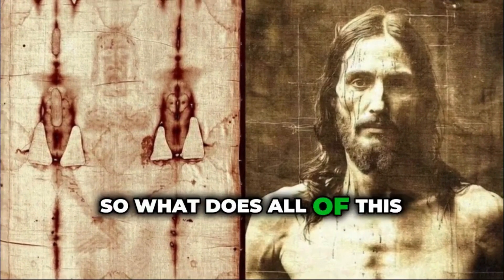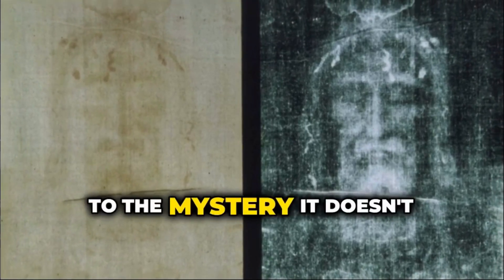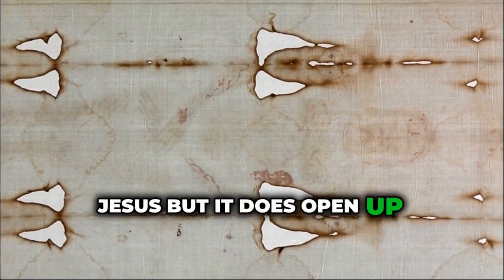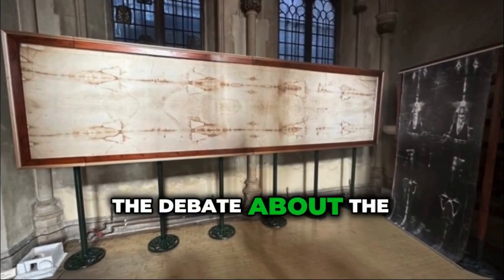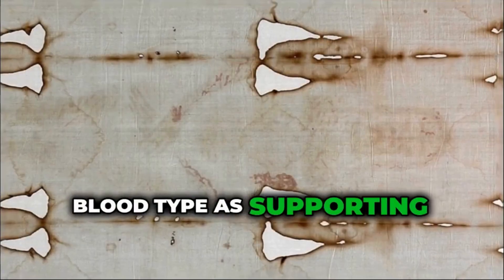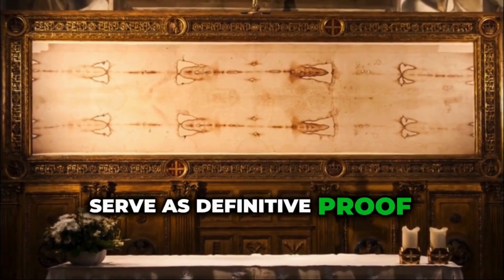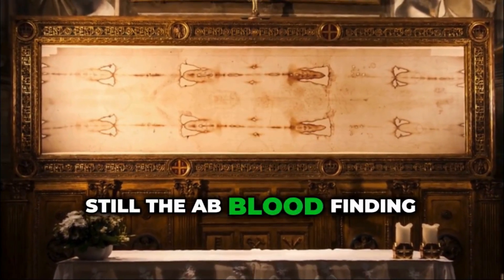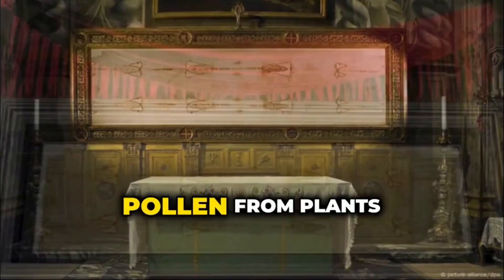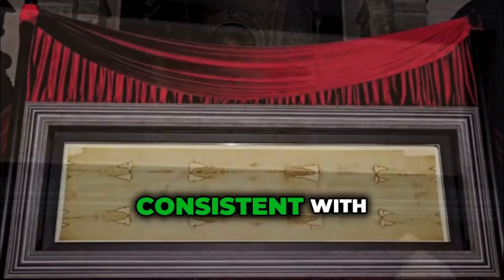So what does all of this mean? The discovery of AB blood on the Shroud of Turin adds another layer to the mystery. It doesn't conclusively prove that the Shroud wrapped Jesus, but it does open up fascinating possibilities. The debate about the Shroud's authenticity continues. Some experts point to the blood type as supporting evidence for its origin, while others caution that blood type alone cannot serve as definitive proof. Still, the AB blood finding is compelling, especially when considered alongside other evidence — such as the presence of pollen from plants native to Jerusalem, and the image itself, which shows wounds consistent with crucifixion.